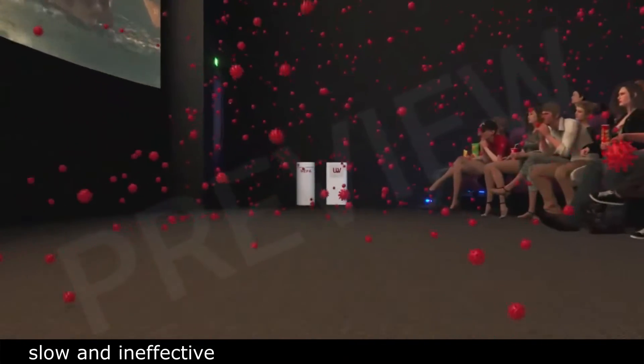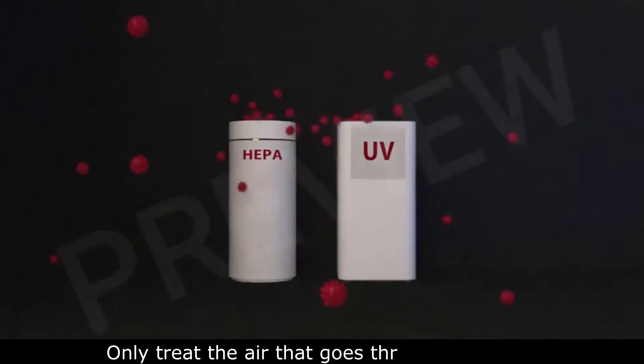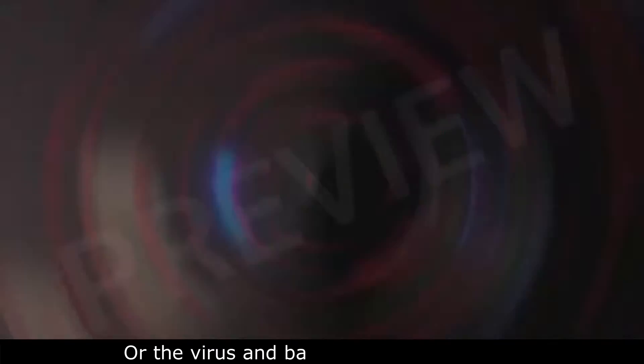Slow and ineffective technologies like HEPA filters or UV lights only treat the air that goes through the filter, or the virus and bacterium directly exposed.